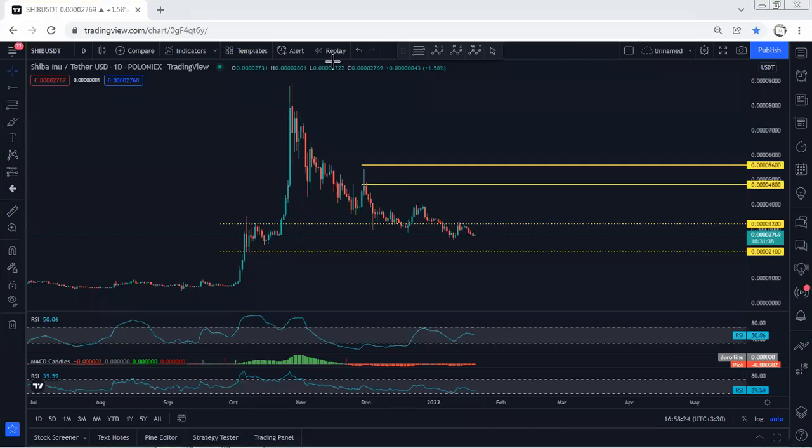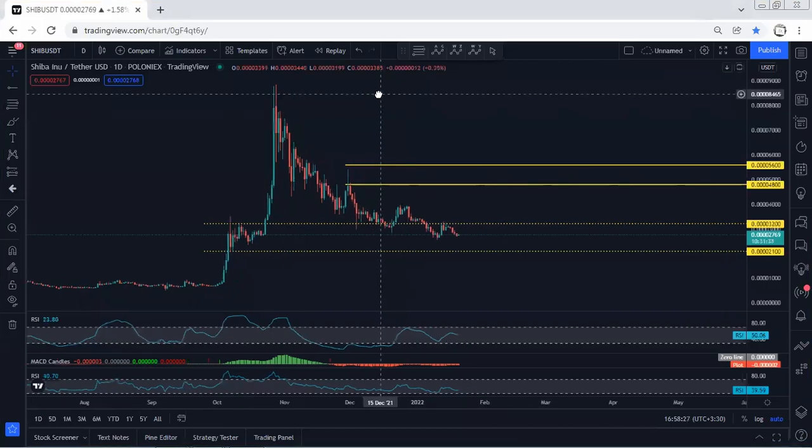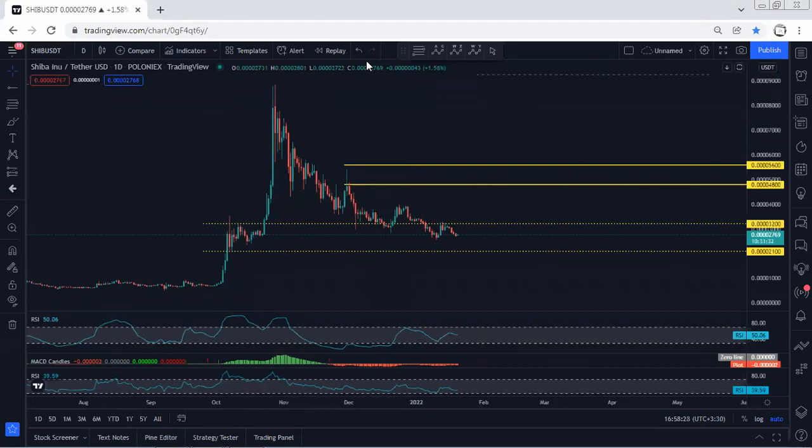We start with the chart — just a quick update, not much change. We are within this downtrend, flying by divergence, and we are looking for a buy. That means we want to see the breakout of this zone.